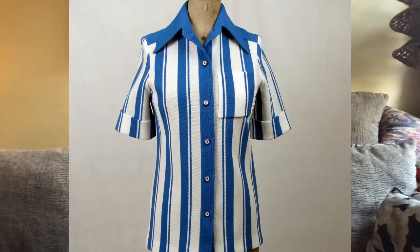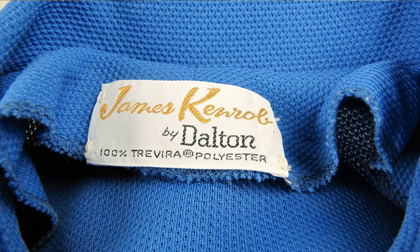Also on the 8th in my Etsy shop, I sold this James Knob by Dalton blue striped top — it was double polyester. I sold it for $28. I picked that up at an estate sale in a bulk buy, so it cost about $0.83. I picked it up in 2018 and listed it in May of 2018, so it took a couple of years to sell in my Etsy shop.